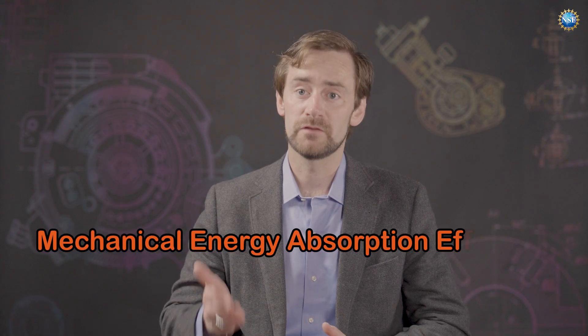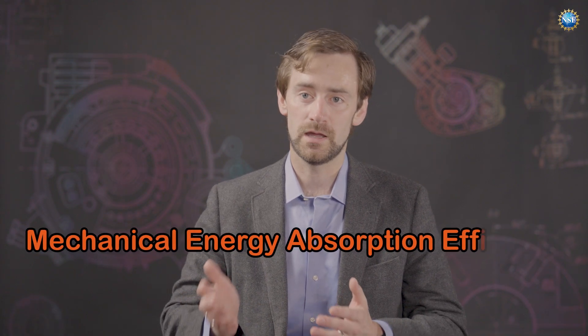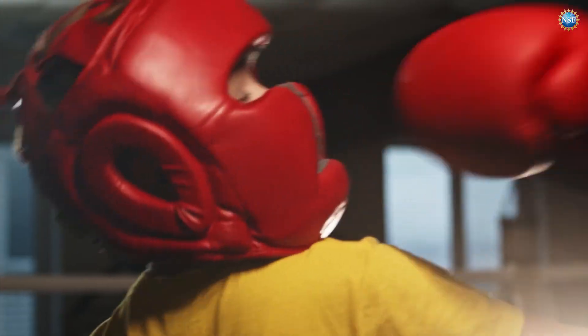When you're thinking about protecting something, it's important not to damage it. How the forces, stresses, or accelerations define when it's going to be damaged — the most energy you can absorb before that damage occurs defines the mechanical energy absorbing efficiency. It's a measure of how good a material or structure is at protecting a specific item.